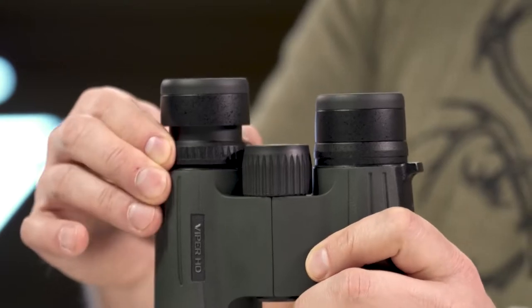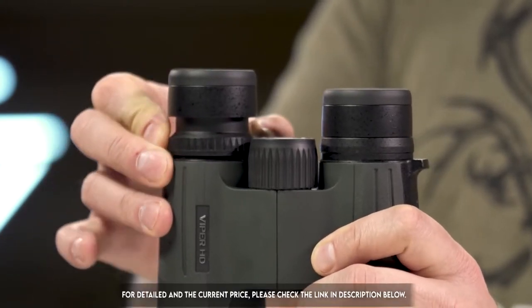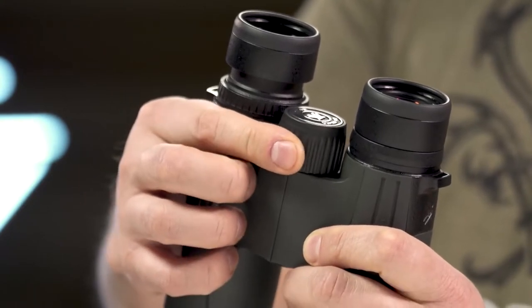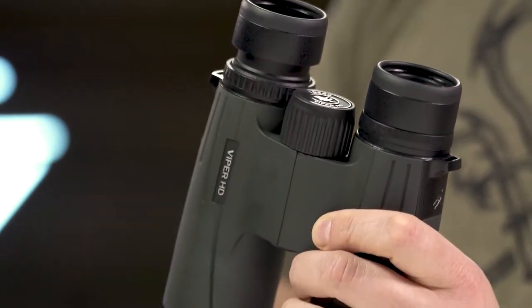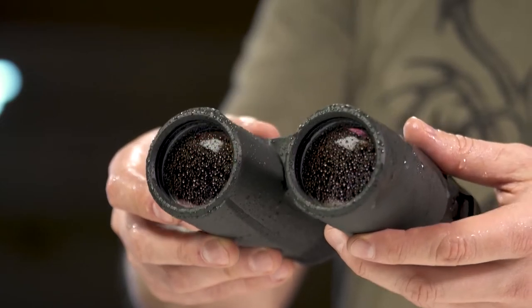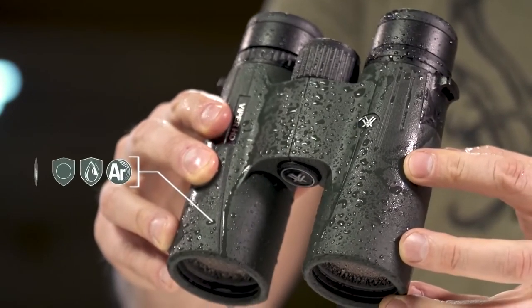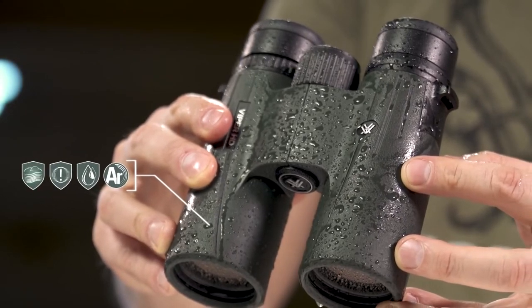A locking right-eye diopter tailors each barrel's focus to your eyes. The smooth center focus wheel provides fine focus control and quick, sharp views. Argon purging provides waterproof, shock-proof, and fog-proof protection, keeping you glassing in the elements as long as you are willing to stay.